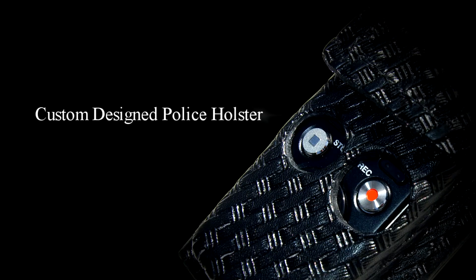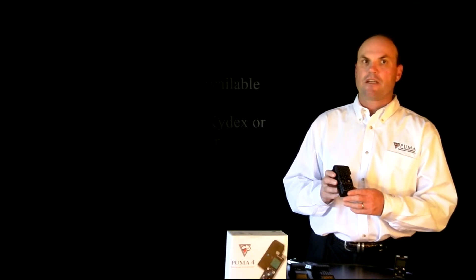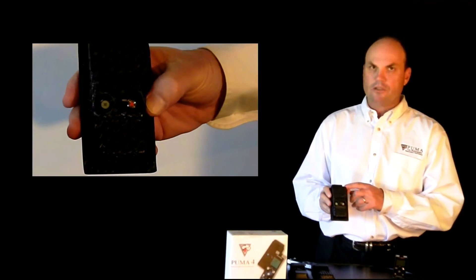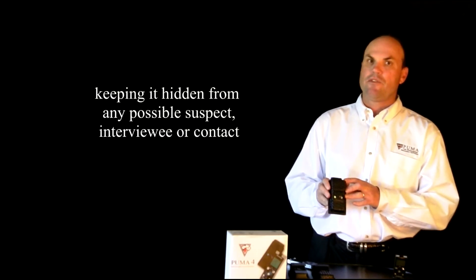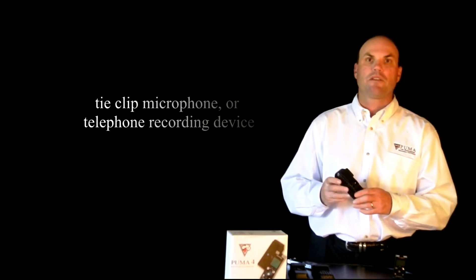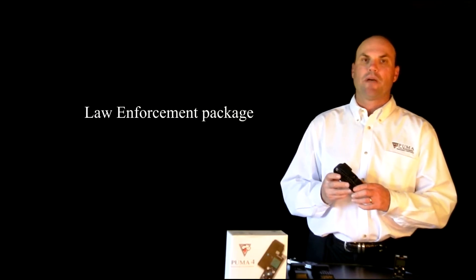The Puma recorder is the only recorder that comes with a custom-designed Kydex holster. The Puma holster is available in basket weave, plain Kydex, or smooth leather. The custom-designed holster allows for easy access of the record and stop buttons, and also allows the officer to view the record indicator light, keeping it hidden from any possible suspect, interviewee, or contact. The Puma 4 also comes with a tie-clip microphone or a telephone recording device as part of its law enforcement package.